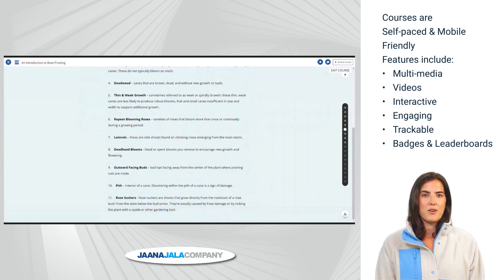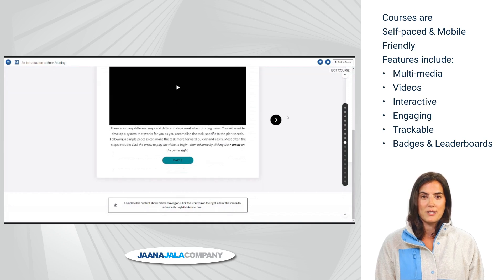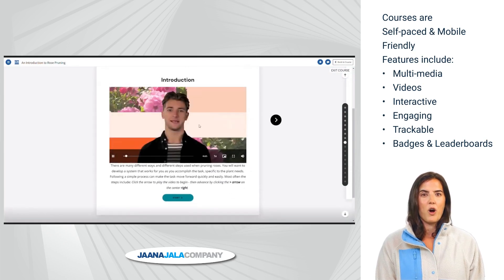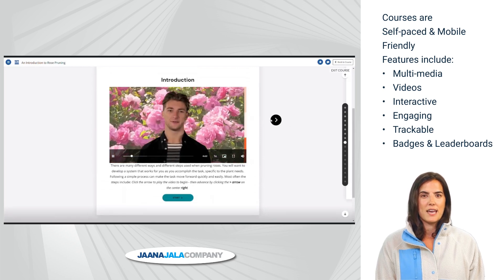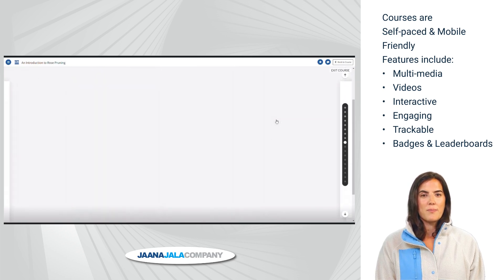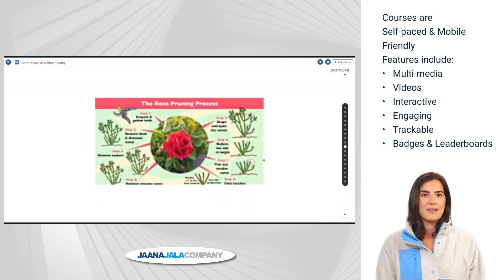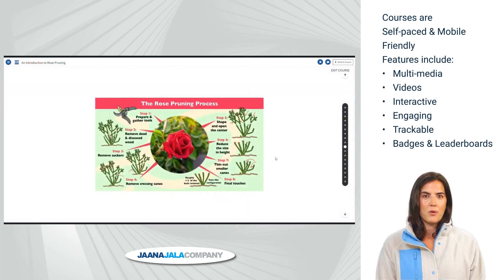Interactivity and engaging graphics are intermixed to help the learning program resonate with the learner. Each section builds upon the previous. The learner is tracked and progress is recorded by the learning management system. Student learning is validated, and if they skip a section, they will need to finish to pass the course.